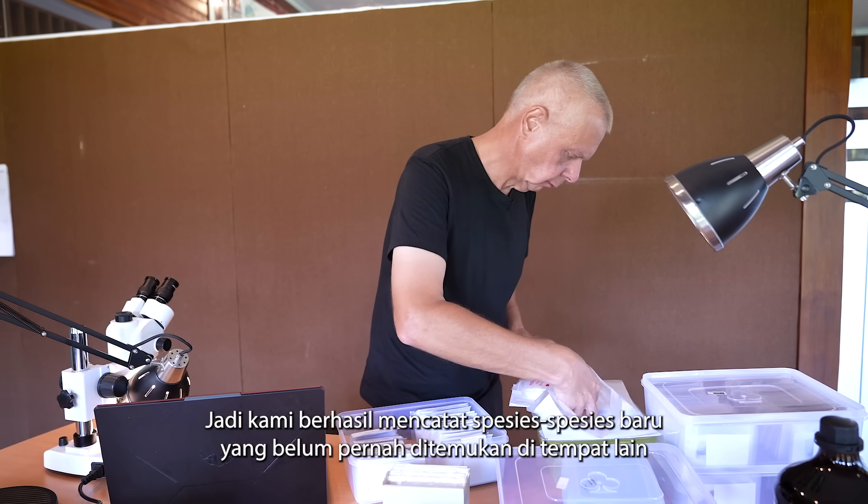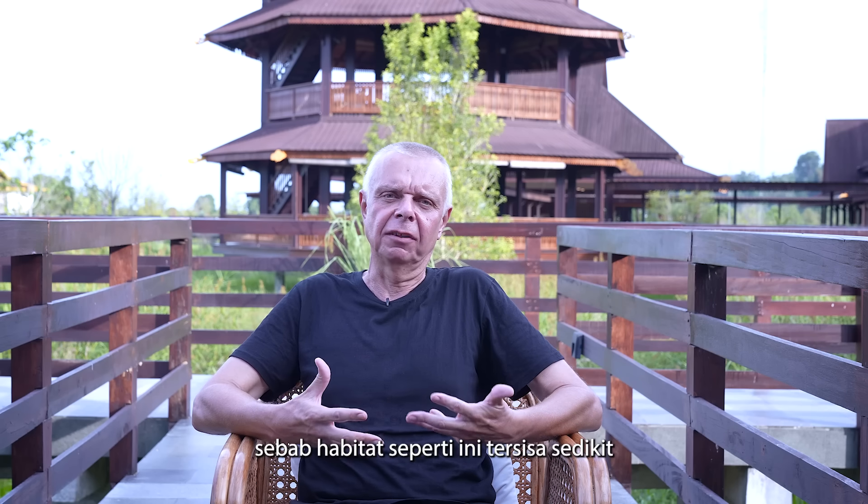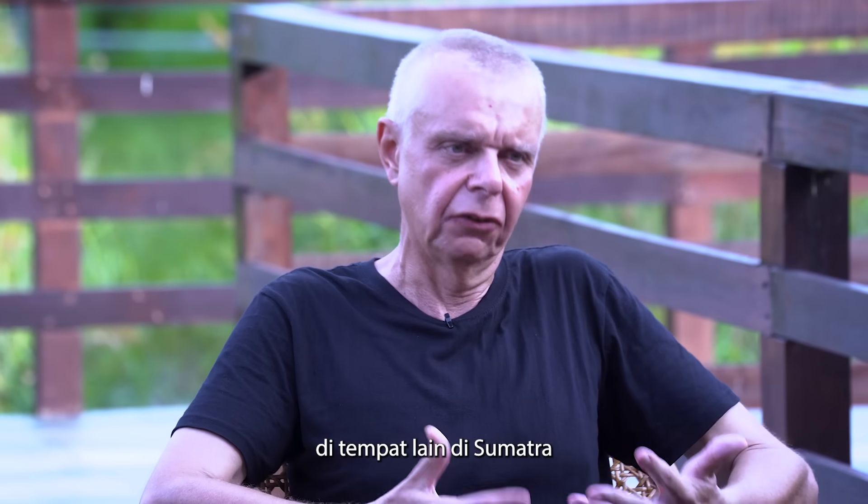We would expect there to be new species here, and that has proved to be the case. We have two or three completely new species never found anywhere else at all, because there's not a great deal of this habitat left elsewhere in Sumatra.